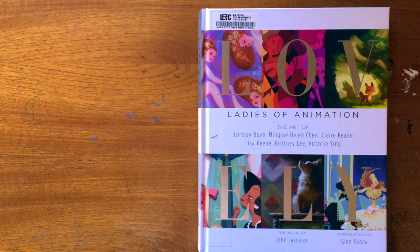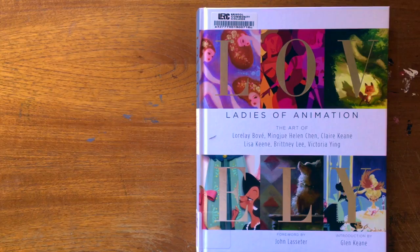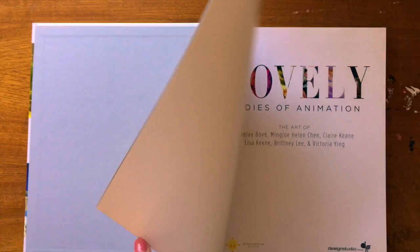But this is one I'll definitely be buying because it's amazing! So it's called 'Lovely, the Ladies of Animation,' and it showcases six female artists who are all — I believe they're all still current artists at Walt Disney Studios — and I think the book was from 2014. So let's take a peek!